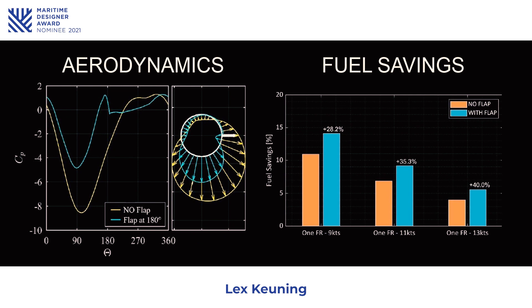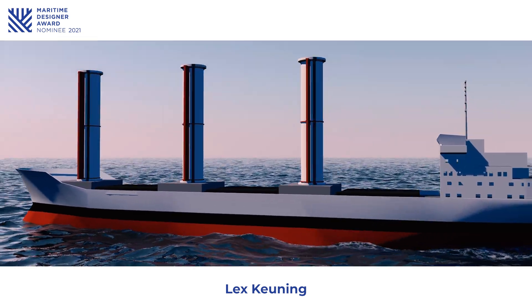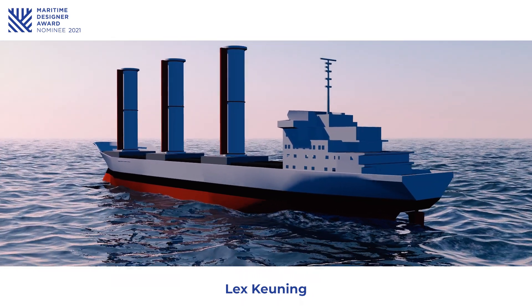Tests in a large wind tunnel with a high Reynolds number have indeed proven that the Magnus rotor flap is efficient. It reduces the drag significantly while slightly increasing the lift and thereby improving the overall efficiency of rotor sails for the maritime industry.